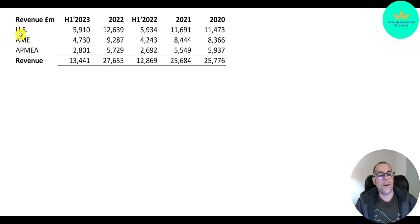AME stands for Americas and Europe — South America and Europe. That also looks okay: it goes from $8.4 billion, up a little in 2021, then a nice pop in 2022 to $9.3 billion. The first half of 2023 is $4.7 billion, so they might get close to $10 billion for the full year. These numbers are all in pounds.